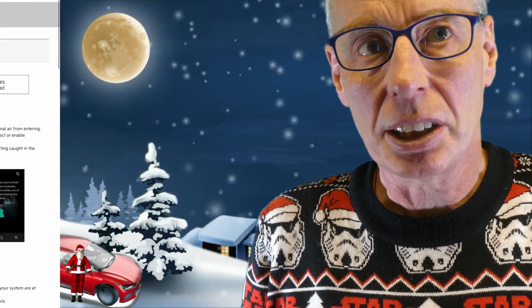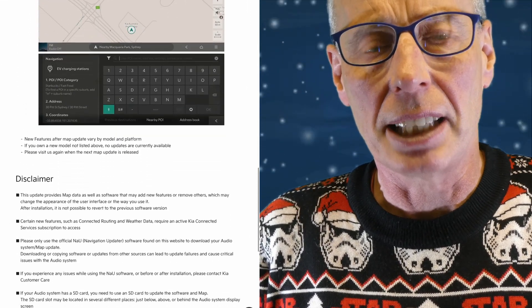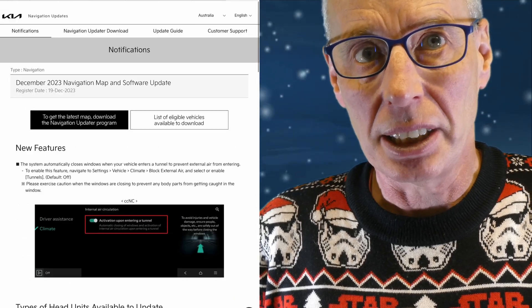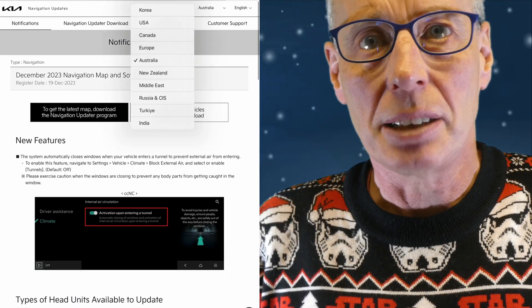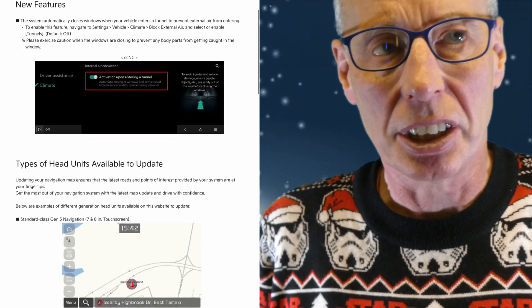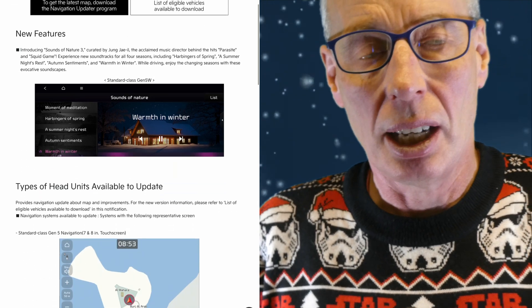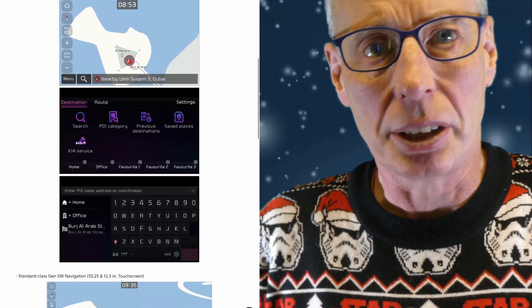On the 19th of December, the new Maps and Head Unit update was released in Australia, New Zealand, and the Middle East. Release notes are very light in detail, but besides the updated maps, I've heard that the new Energy Usage screen can now be accessed on the KIA EV6. Also, the new Sounds of Nature feature is available. No news on the Indian release yet.